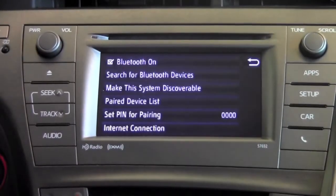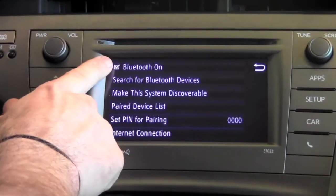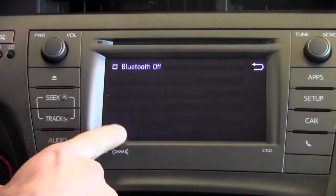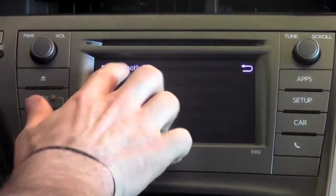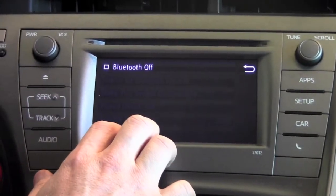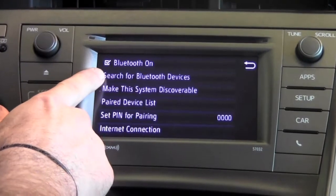Then press the Bluetooth button. The features that you can customize from this point would be being able to turn on the Bluetooth system, turn it off, or turn it back on as far as turning on the actual Bluetooth function on the display screen. You'd also be able to search for Bluetooth devices.